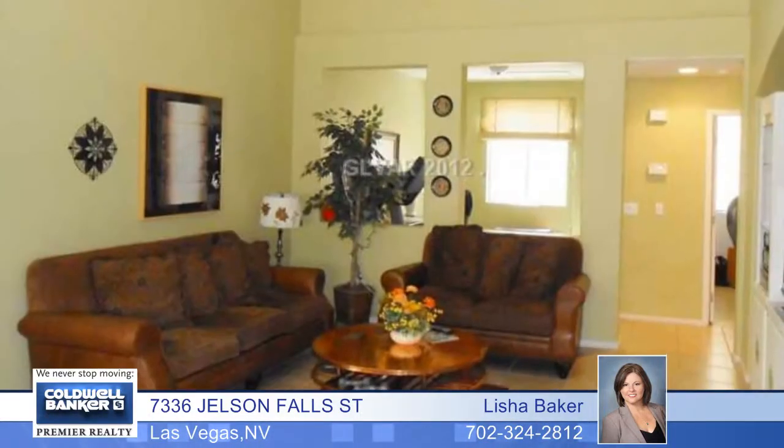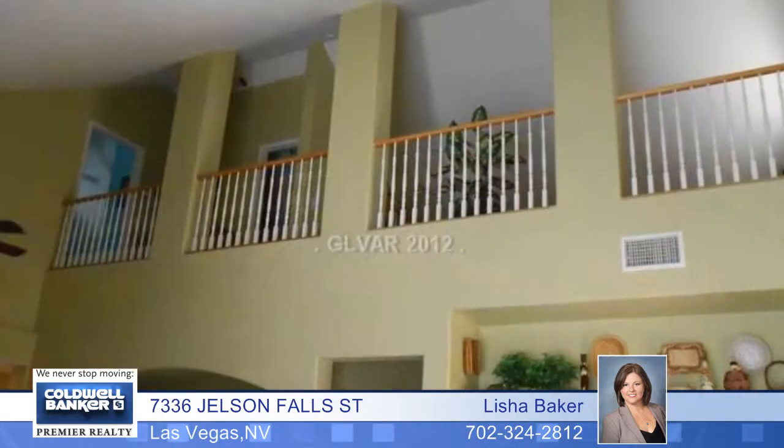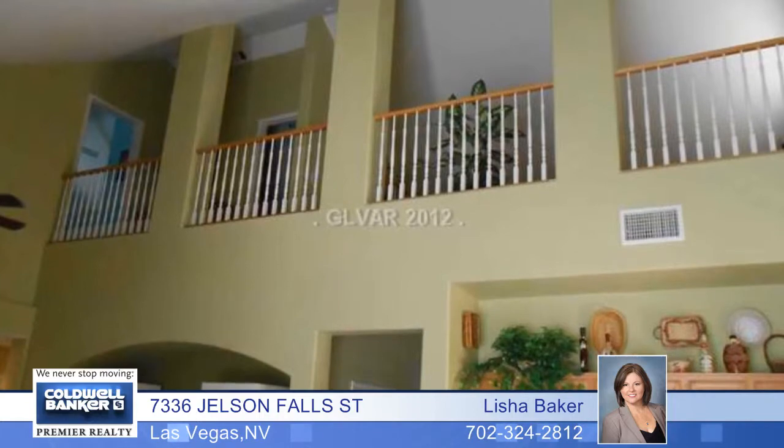This stately two-story home has three bedrooms and three baths. Other interior spaces include a formal dining room, a formal living room, a den or great room, and a three-car garage.